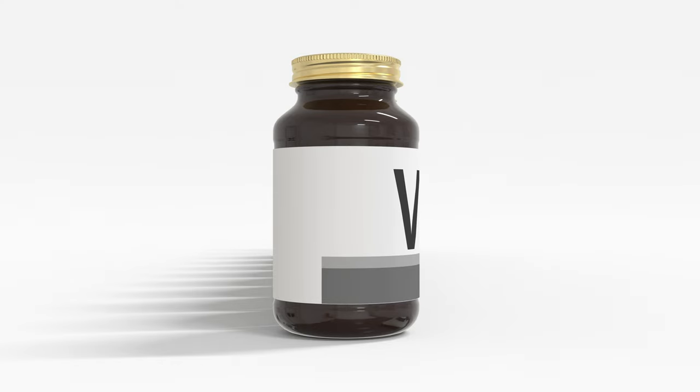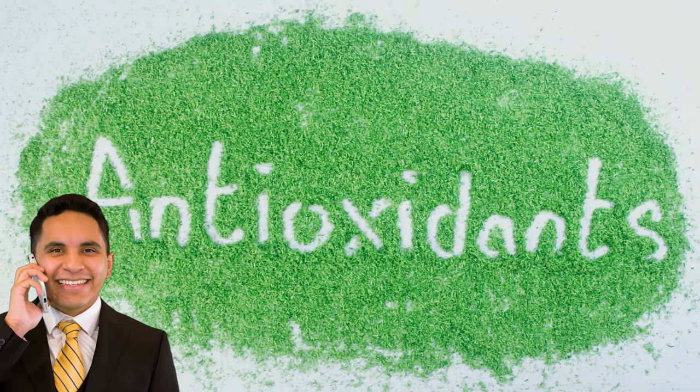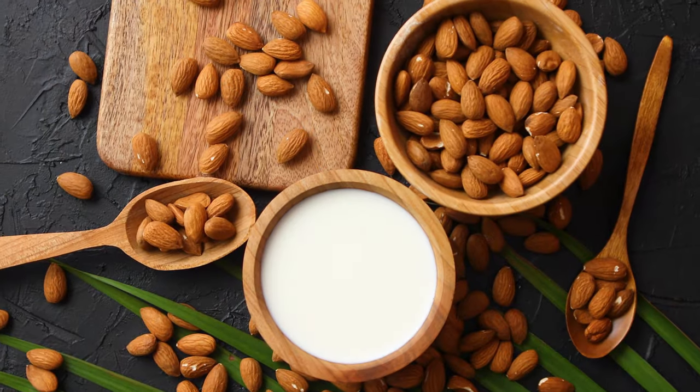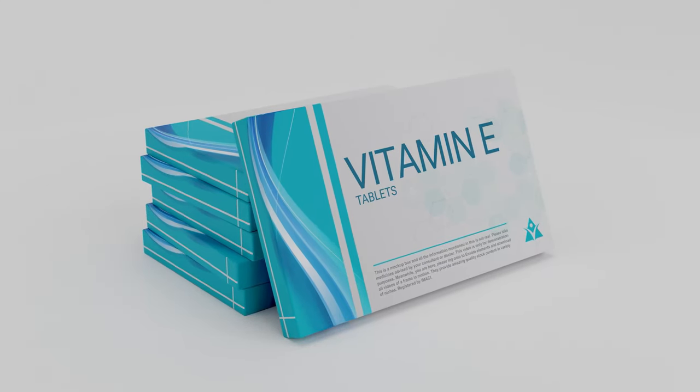All right, hold up. Here comes vitamin E, the antioxidant boss. Ready to team up? Almonds got your back with their vitamin E power, protecting your skin from the daily hustle and bustle. Vitamin E is like your skin's personal bodyguard, locking down against those free radicals and giving you that dewy smoothness.